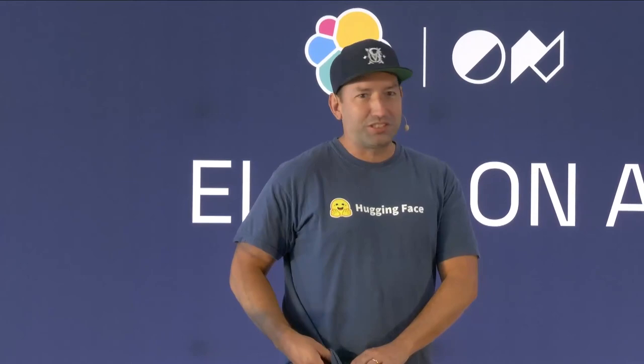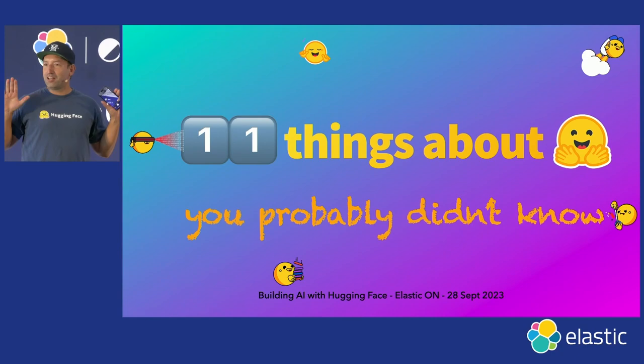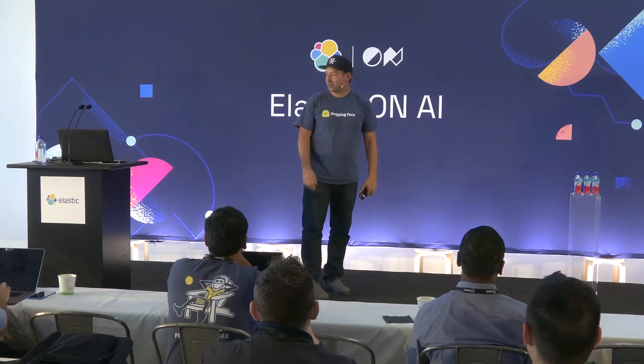HuggingFace, of course, stands for the emoji. I know you've been in listening mode for about an hour, so maybe let's do a little participative thing. Can you do the HuggingFace and we take a little selfie? You guys are awesome, thank you.